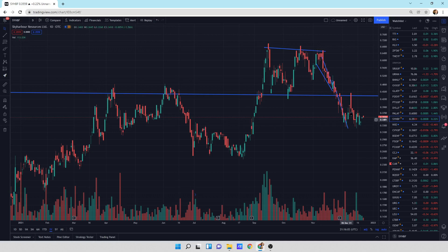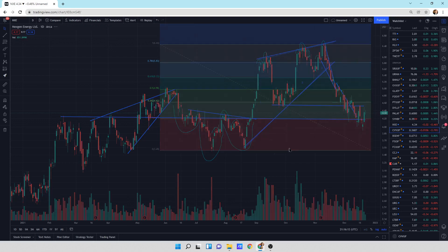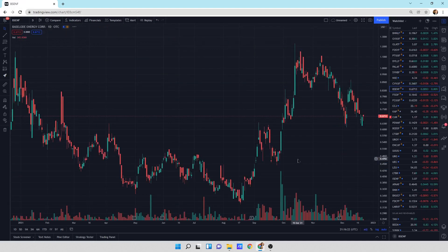Here's Sky Harbor — broken downtrend, just kind of chopping sideways. Next Gen Energy is doing the same thing — we're doing the chop sideways at support, right above support. Canalaska doing the chop sideways. Like to see the buyers step in here, throwing some big candlesticks.